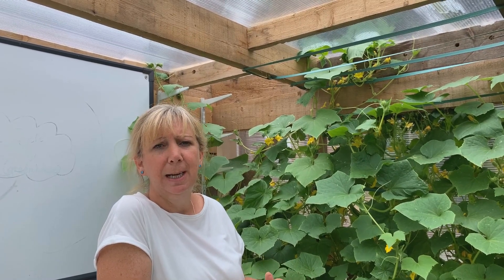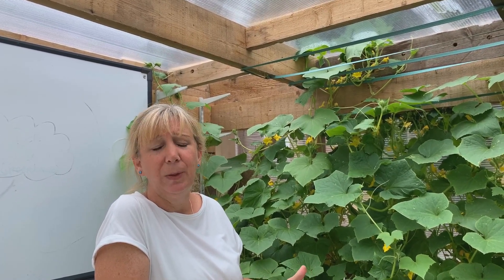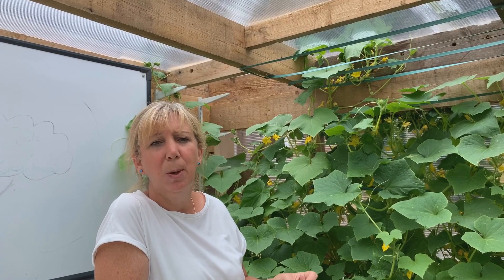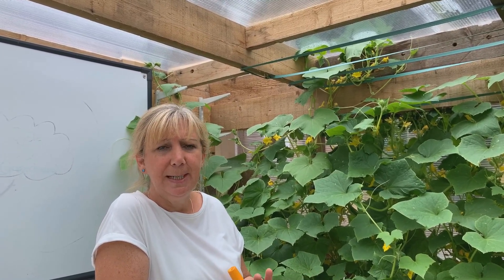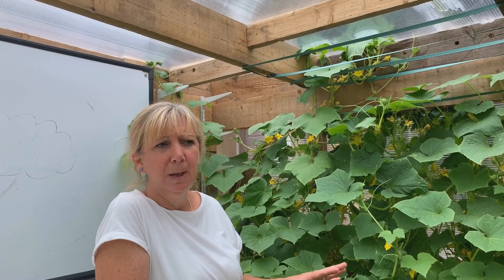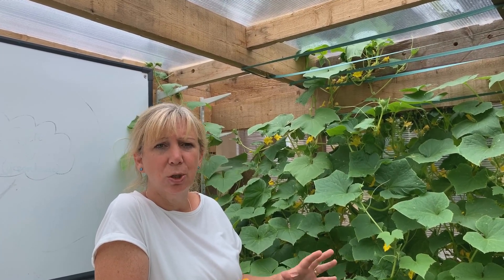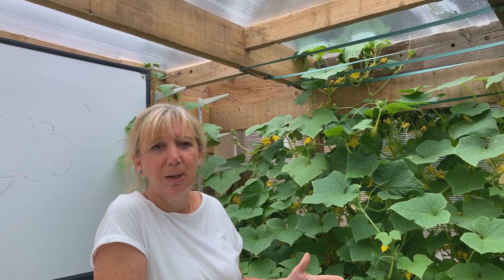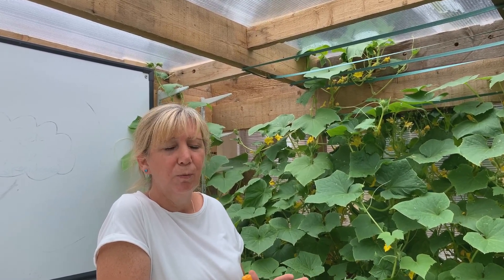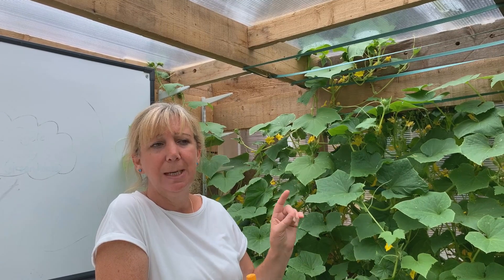They know if they're struggling in the classroom that they can come out here. What you will see when the children come out here is we haven't seen any behavioural issues over here. The children just get on. It sounds really corny, but they're just with nature. They just get on, right from our receptions to our year sixes.